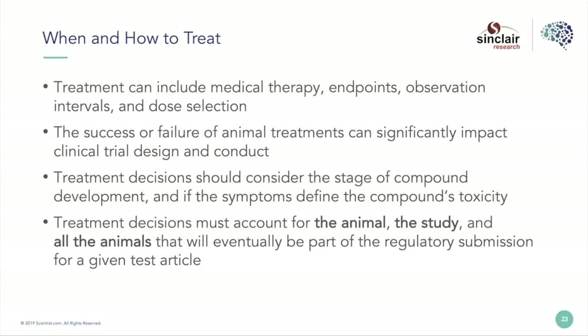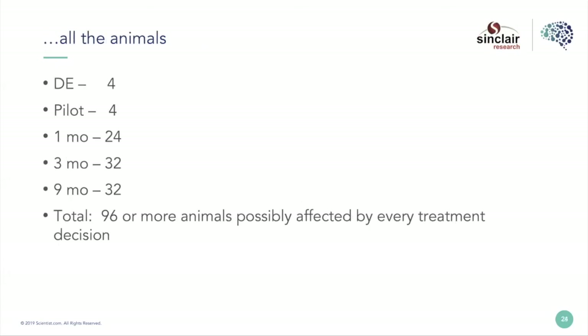Every treatment decision must account for the animal, of course, but you have to look beyond the animal right in front of you. You need to think about the study and all the animals that are eventually going to be part of drug development. Just looking at the large animal side of toxicology for new drug development, you often start with dose escalation studies, pilot studies, then move into your GLP one-month study, three months, nine months — all these animals are eventually going to have to see this compound. So every decision you make for one animal is going to impact all the animals that follow in subsequent studies.